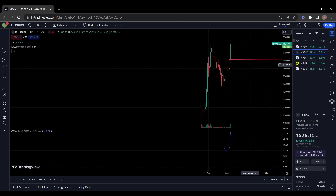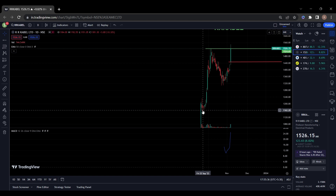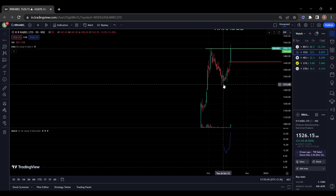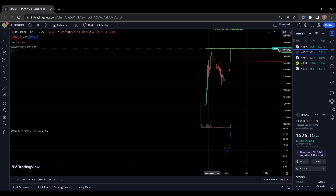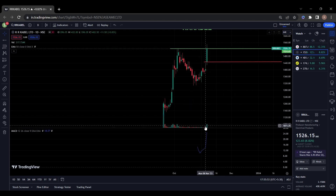The second stock on my list is RK Label Limited. You can see here RK Label Limited listed at 1152, from then it went up to 1526, then it came back to 1313. Now again it is trying to break this resistance of 1500 with a huge bullish candle.